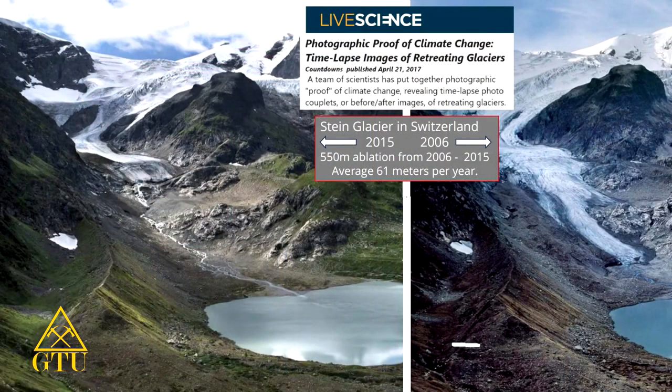This is the Stein Glacier in Switzerland. The picture on the right is from 2006 and the one on the left is from 2015. During that period, it melted back 550 meters. So that's an average melt back or ablation of about 61 meters per year. It's very interesting to read the headline to that — it was in a life science issue.